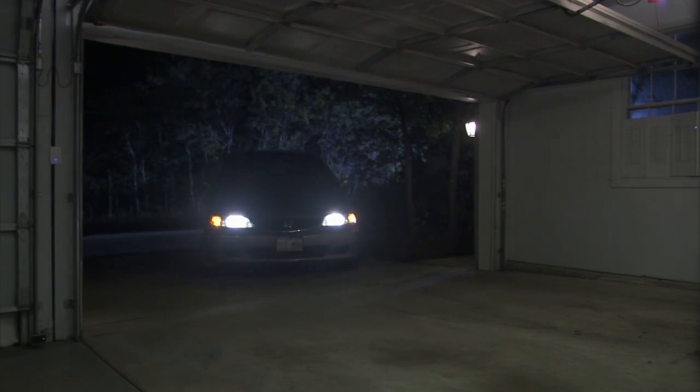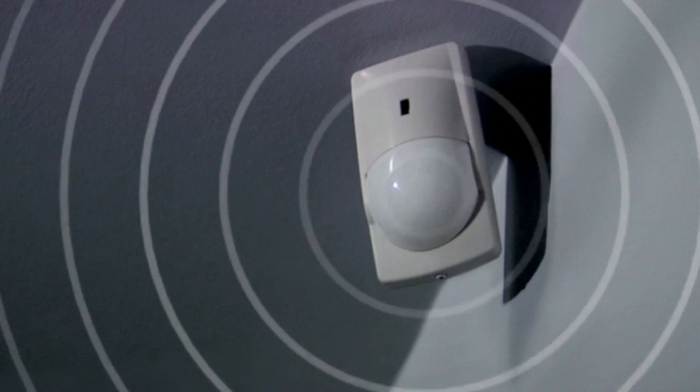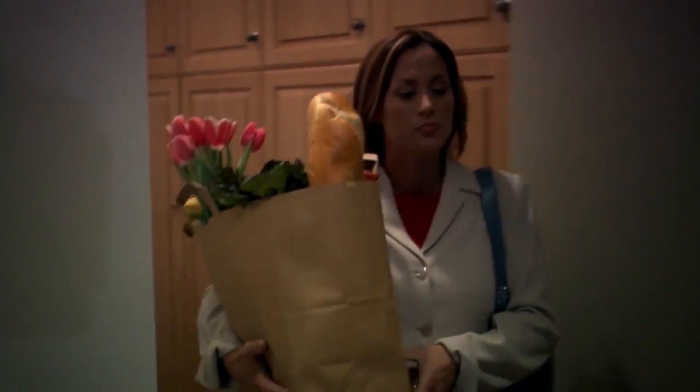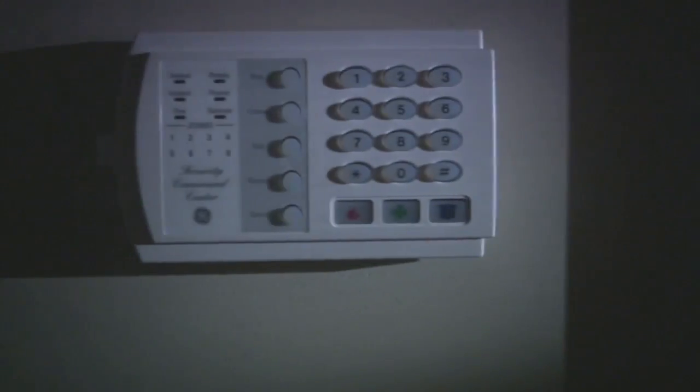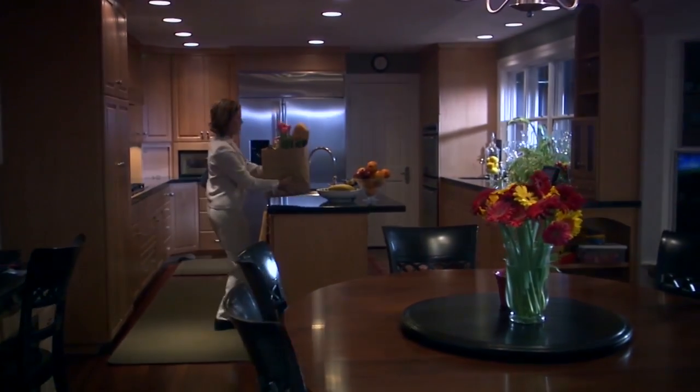Long day? The moment you pull into the garage, a sequence of pre-programmed events can make life a little easier. Lights come on to a safe, comfortable level. And because Control 4 integrates with your home's security system, you know you're always returning to a safe and comfortable place.